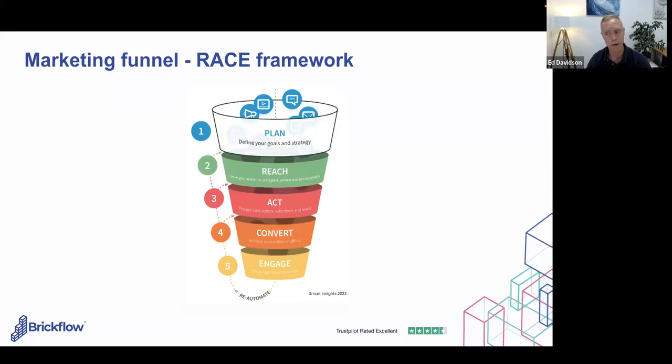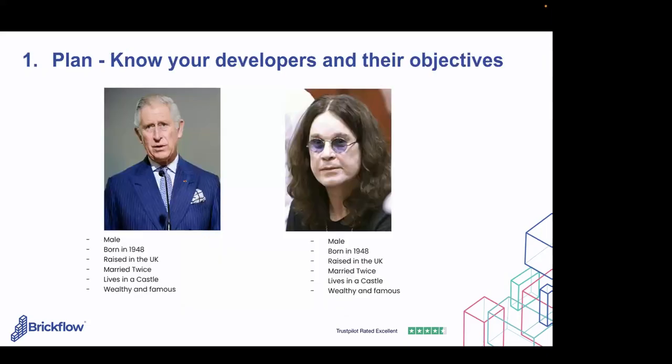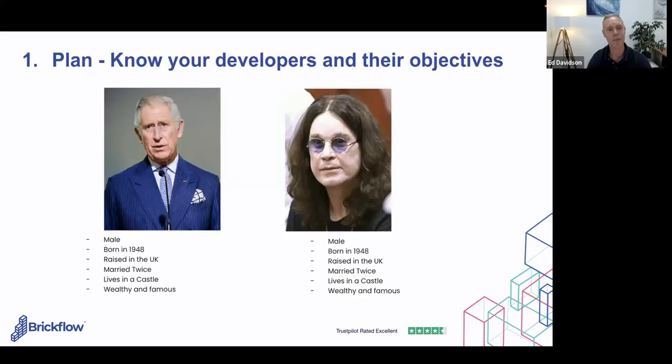The first stage is planning. I always think every stage needs to involve the customer. Knowing your developers and their objectives for each scheme they're planning or have in their pipeline is so important. I use the example of 'customer is king' — but classic demographics or firmographics alone can be flawed. You might see two potential clients as identical when actually one would be your ideal customer and one wouldn't be right for what you offer.